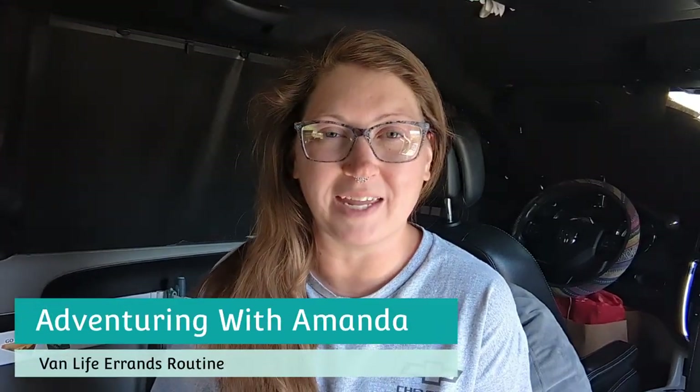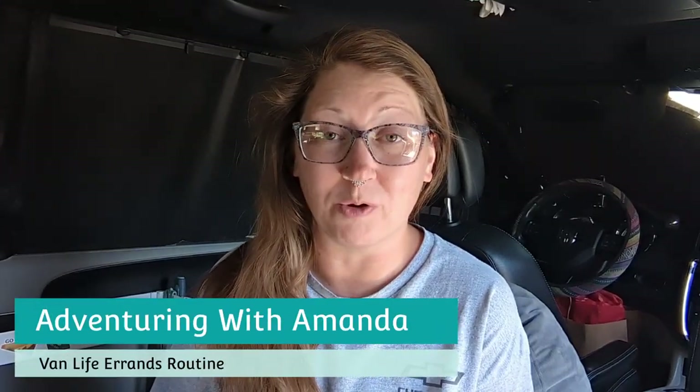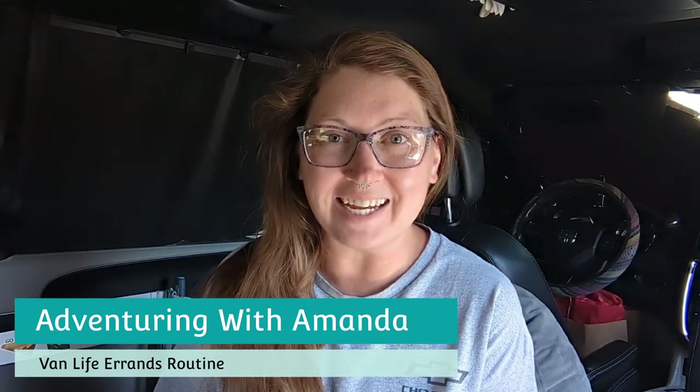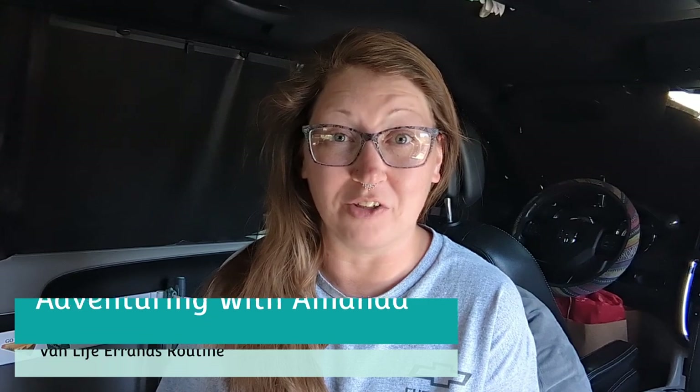Hey y'all, welcome back to Adventuring with Amanda. Thank you so much for being here. If you're new to my channel, welcome. Before we get started, be sure to like this video and subscribe to my channel if you're checking it out for the first time.